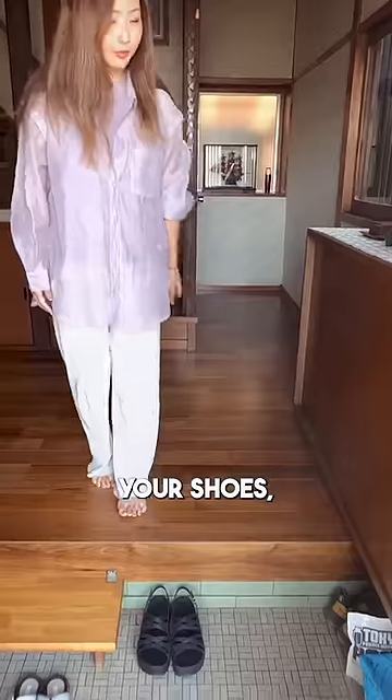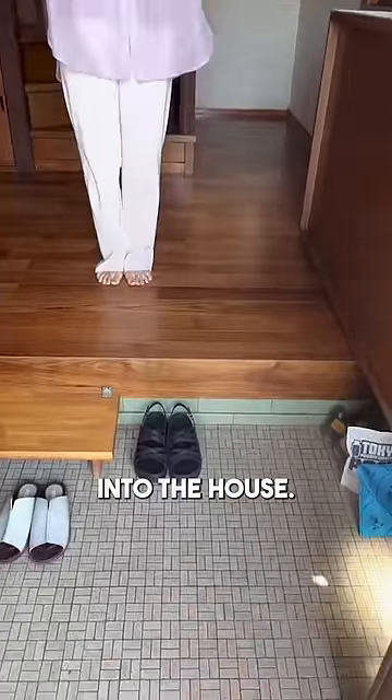But these houses in Japan all had these sunken entry rooms where you can take off your shoes, do your business, and then step up into the house.